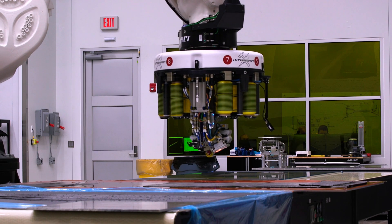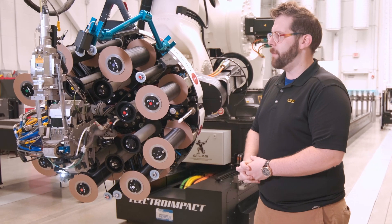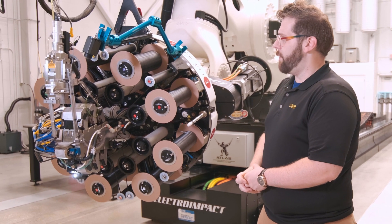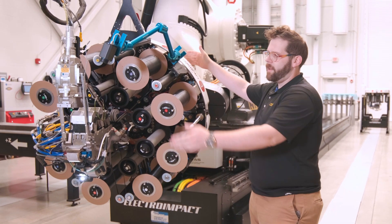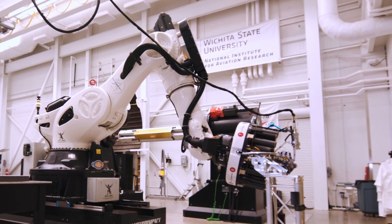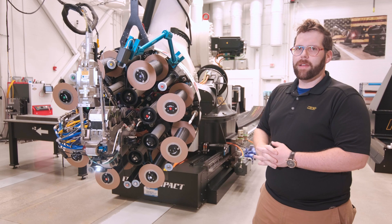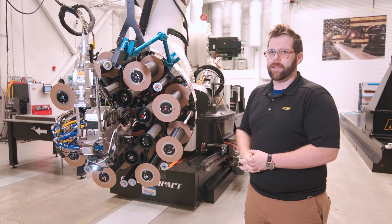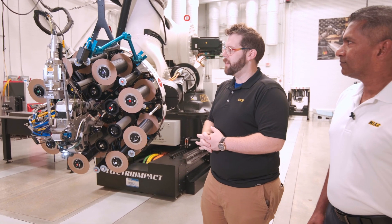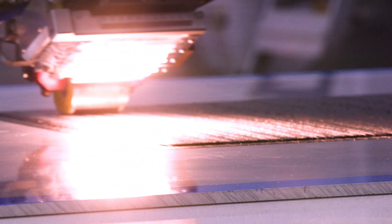You can do thermosets, thermoplastics, dry fiber, and we've also run some unusual materials such as ceramic matrix composites. This cell features four different heads that we can interchange — everything from the gear down is mounted on a tool changer to drop off in a stand. In addition to this eight-tow quarter-inch head, we have an eight-tow half-inch head, an ATL wide format that does a single lane of either six, nine, or twelve-inch wide thermoset material, and a probe head with ultrasonic cutting capabilities so we can trim the parts we make here.